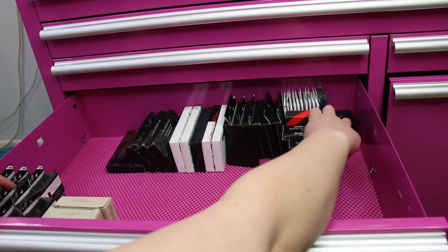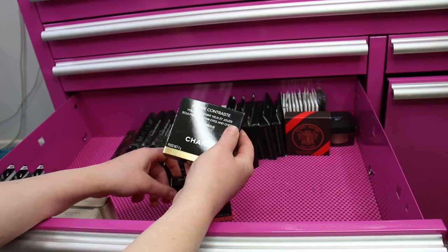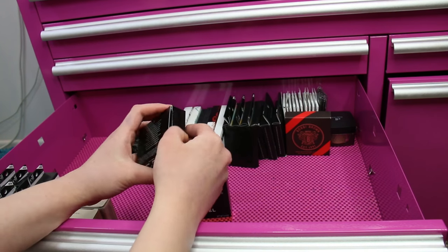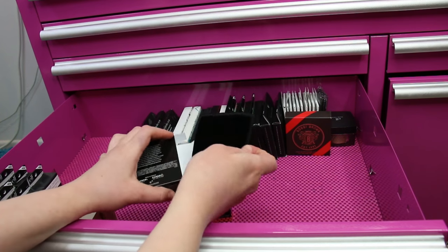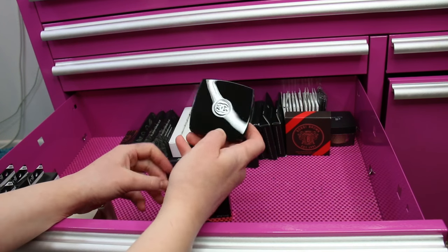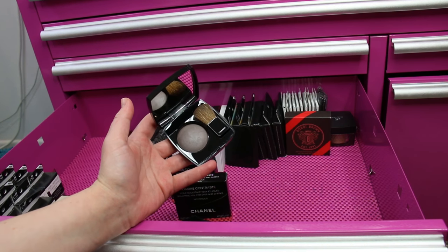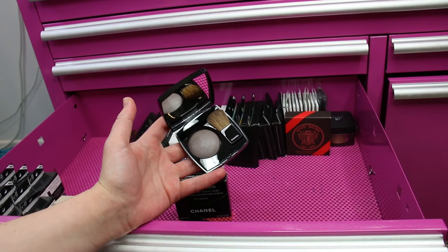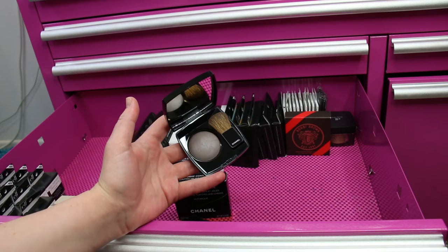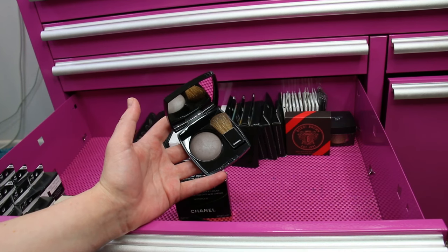I've got two of the one and only, infamous Chanel Notorious Sculpting Veil for Eyes and Cheeks. Out of all the contouring products that have come out, this still remains my absolute favorite product to contour with. It looks scary when you first look at it, but this product is one of the only ones I've come across that gives a natural-looking shadow to the face — it actually looks like that's a real shadow on your face.